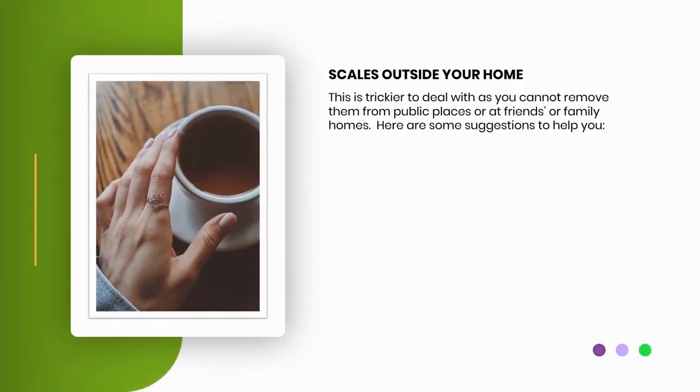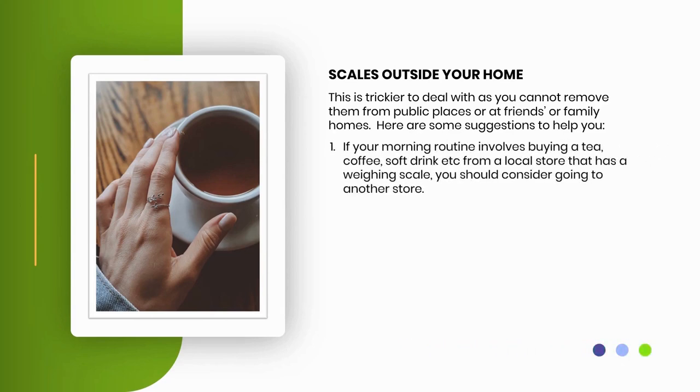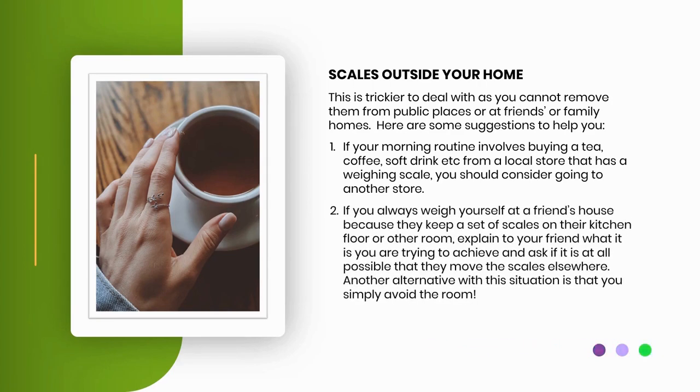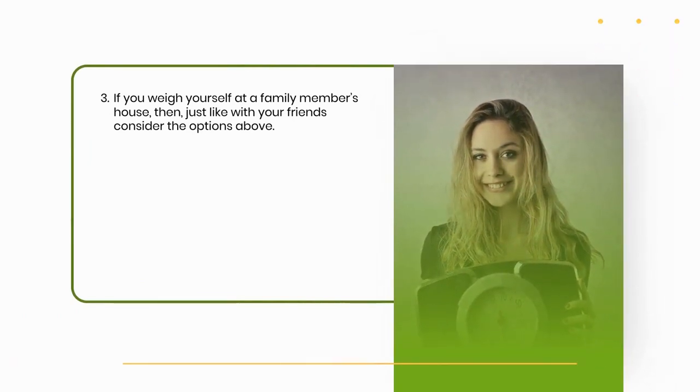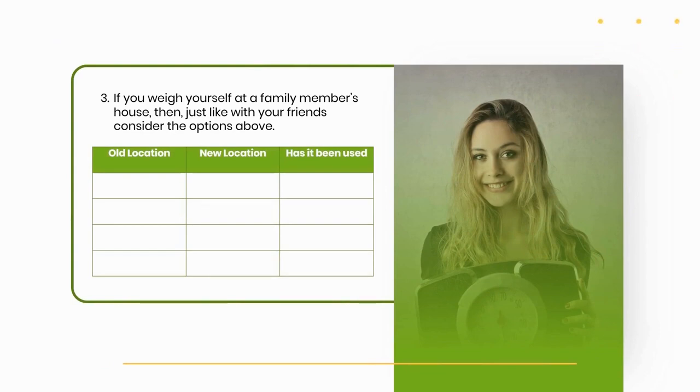Scales outside your home are trickier to deal with, as you cannot remove them from public places or from friends' or family homes. Here are some suggestions. 1. If your morning routine involves buying a tea, coffee or soft drink from a local store that has a weighing scale, consider going to another store. 2. If you always weigh yourself at a friend's house, explain what you are trying to achieve and ask if they could move the scales elsewhere. 3. If you weigh yourself at a family member's house, consider the same options.